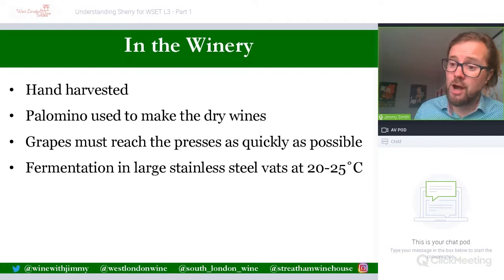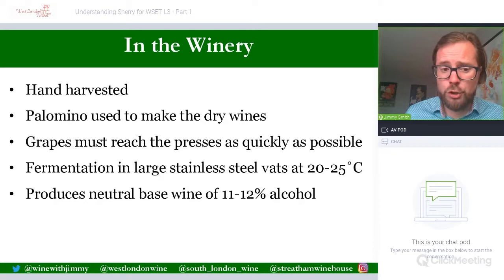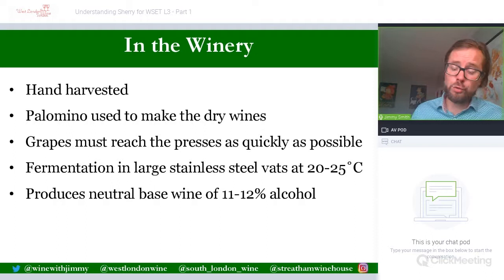Palomino is fermented in large stainless steel vats to produce a neutral style wine. Fermentation temperatures of 20 to 25 degrees Celsius are higher than typical still wine production, so it will not protect a lot of fruit and aromatic characters — which is not needed, as aromas and flavours come from the solera system, biological aging, or oxidative aging. This produces a neutral base wine at about 11 to 12% ABV.